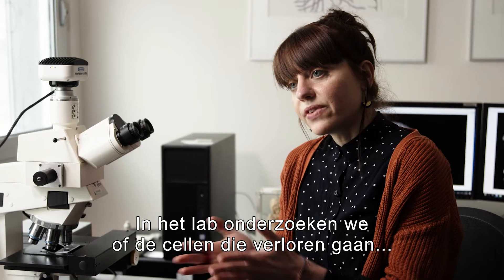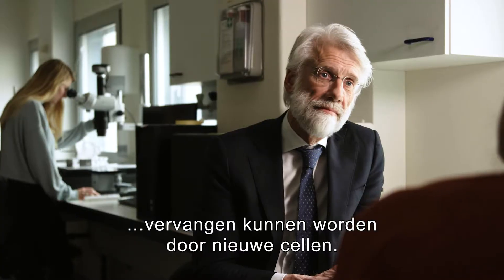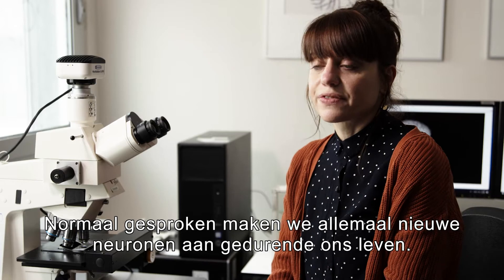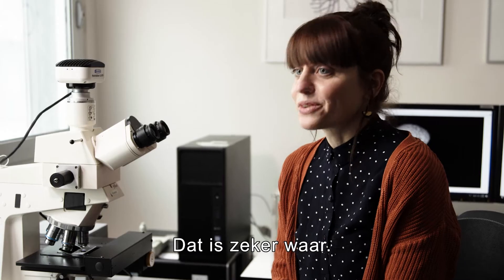In the lab, we investigate whether these cells that are lost can be replaced by new cells. And this is possible? I hope so. Normally, we all make new neurons throughout our life. But perhaps only when we have a mental and physical active lifestyle, right? That's definitely true.